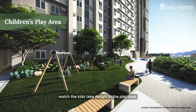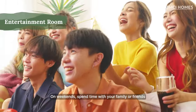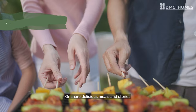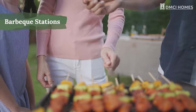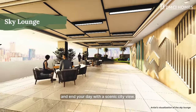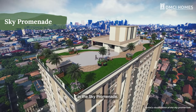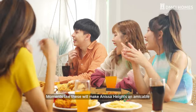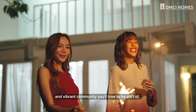In the afternoon, watch the kids take delight in the play area. On weekends, spend time with your family or friends in the entertainment room. Or share delicious meals and stories as you maximize the barbecue stations. Go up to the Sky Lounge and end your day with a scenic city view, or watch the mesmerizing hues of sunset in the Sky Promenade. Moments like these will make Anissa Heights an amicable and vibrant community you love to be part of.